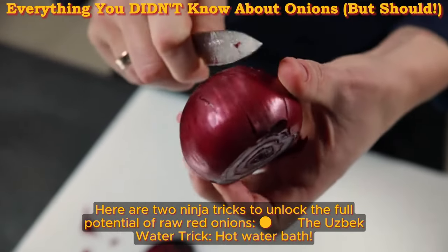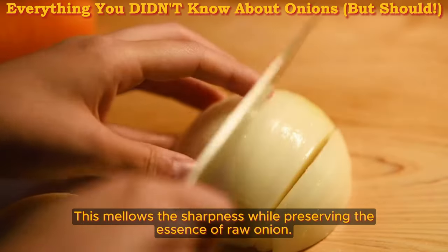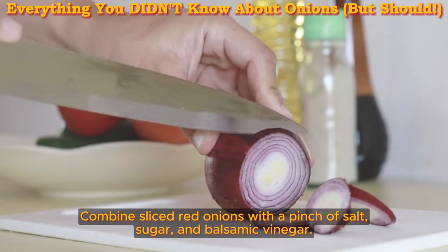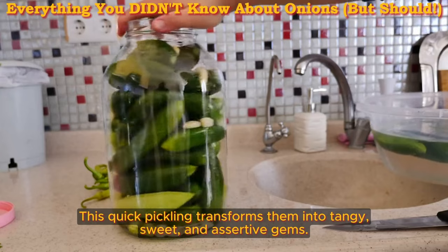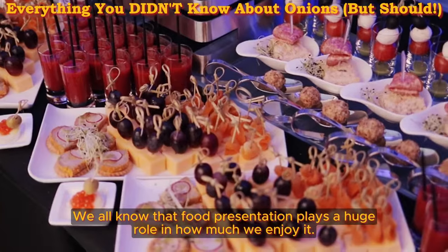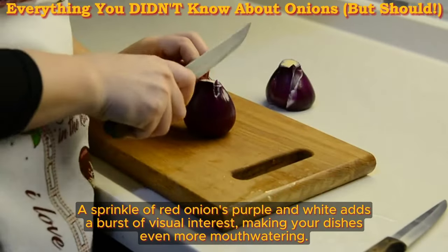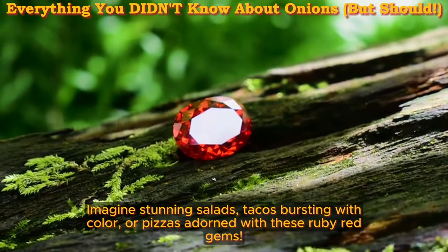Taming the bite — two secret techniques. Here are two ninja tricks to unlock the full potential of raw red onions. First, the hot water bath: submerge red onion slivers in near-boiling water for 15 minutes. This mellows the sharpness while preserving the essence of raw onion. Second, the sweet and tangy pickle trick: combine sliced red onions with a pinch of salt, sugar, and balsamic vinegar, and let them soak for 15 minutes. This quick pickling transforms them into tangy, sweet, assertive gems. And the red onion's true superpower? Its vibrant purple and white color adds a burst of visual interest to stunning salads, tacos, and pizzas.